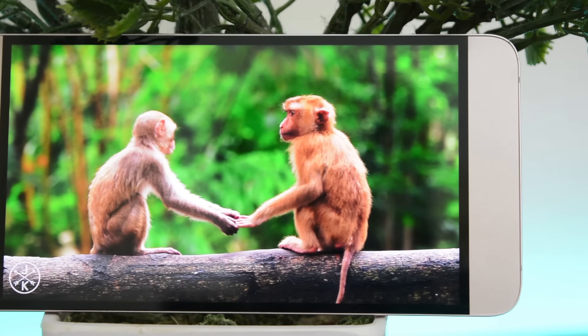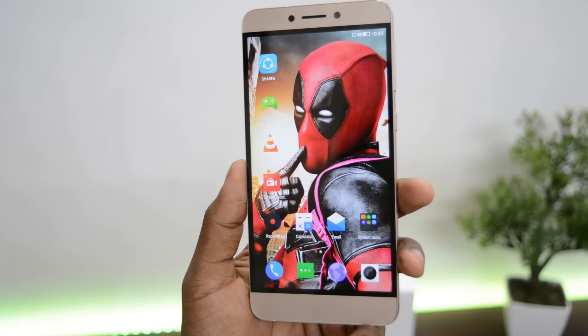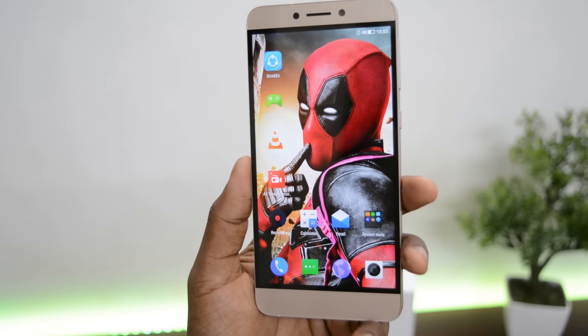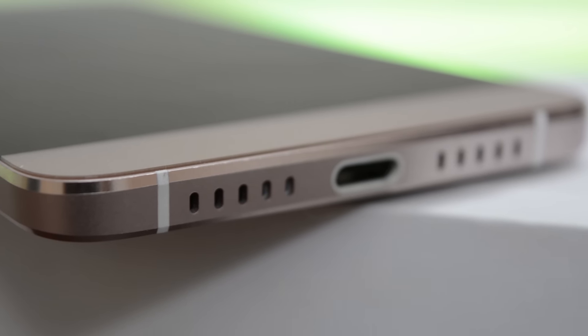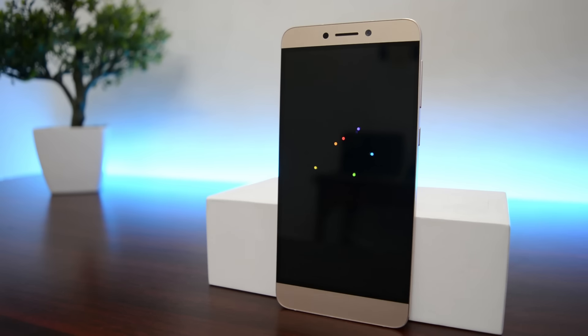It resembles somewhat like the display of the OnePlus 2, except for the fact that the brightness on the LE1S is low. Outdoor visibility is too poor — I hope the display could have been improved. The speaker is just a mono speaker, but the sound outputted is loud and clear, though it lacks a little bass.